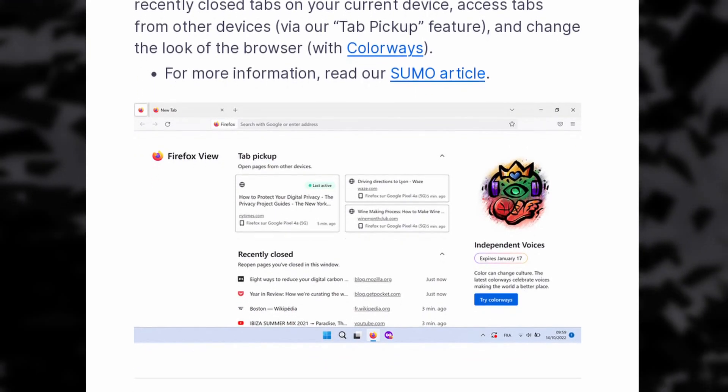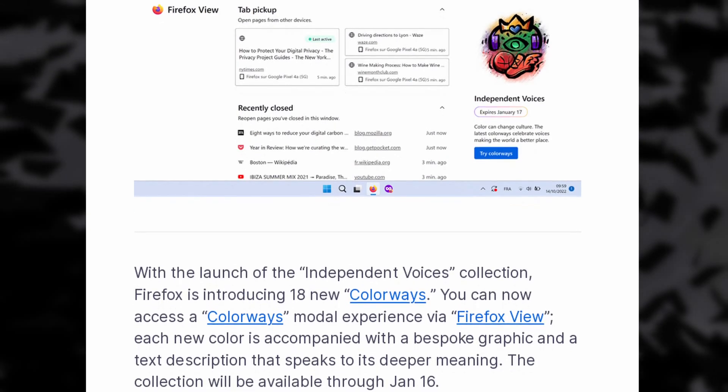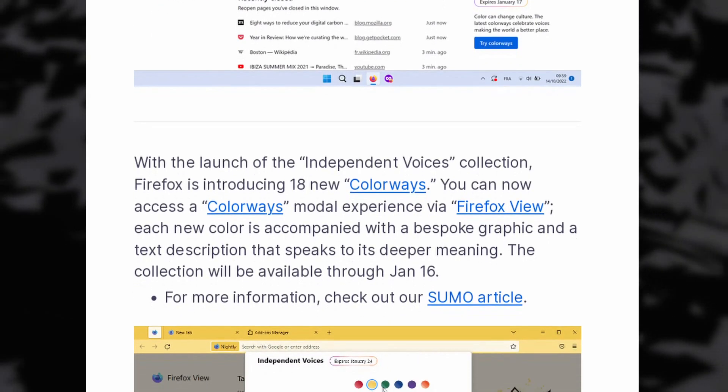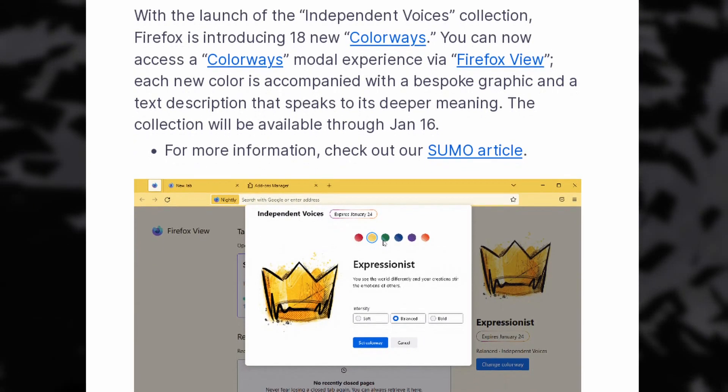There's also the new Firefox View tab that lets you find content you previously navigated to, access tabs from other devices, and change the look of the browser thanks to what they call colorways — of which there are 18 — that lets you change the whole color of the browser. This last feature seems to be annoying some users because it's the first thing in the tab bar and basically tells you to use Firefox on other devices to sync your tabs, but honestly I think it's really nice and it's a nice way to not have to dig through my history, so props to them.